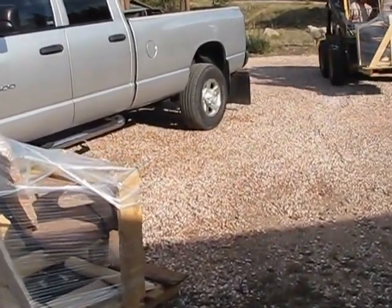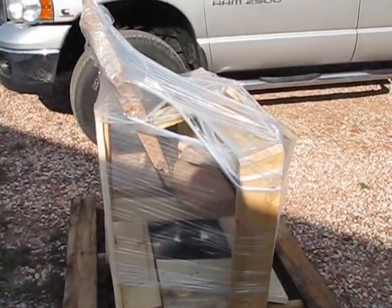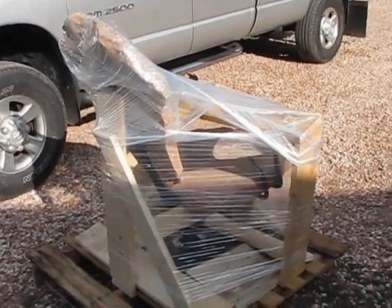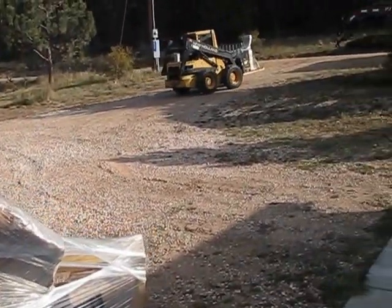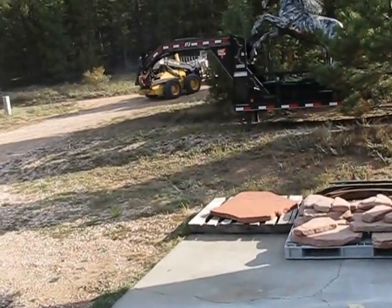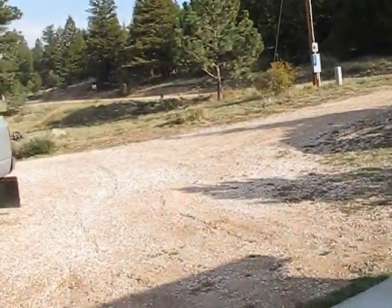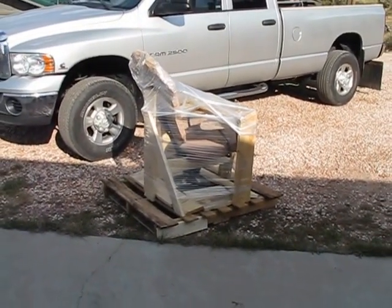There goes a swivel chair out of red flagstone — another one that goes with this delivery. FedEx comes to your house with a lift gate and pulls it off the truck for you. It comes fully insured — that's how we ship our stone furniture.